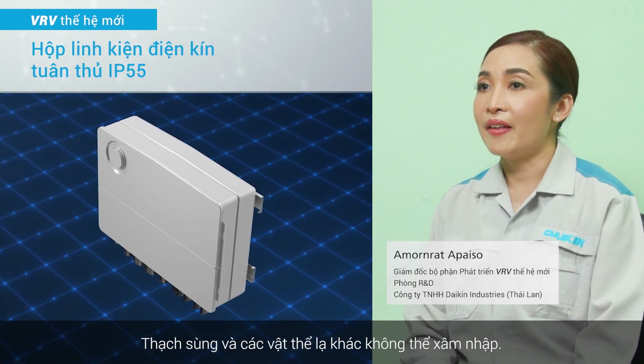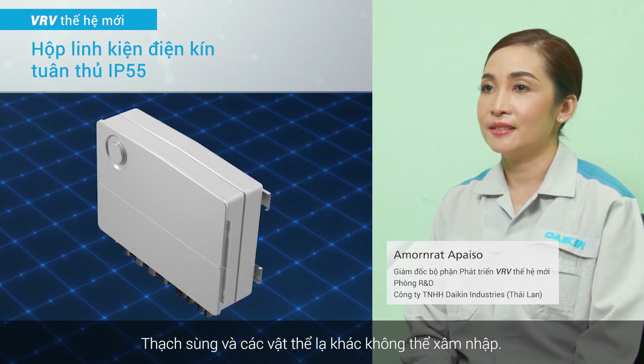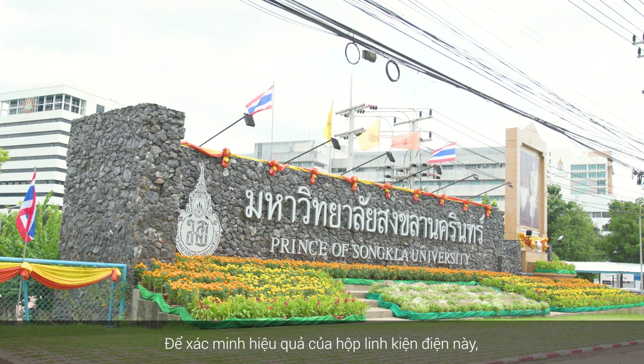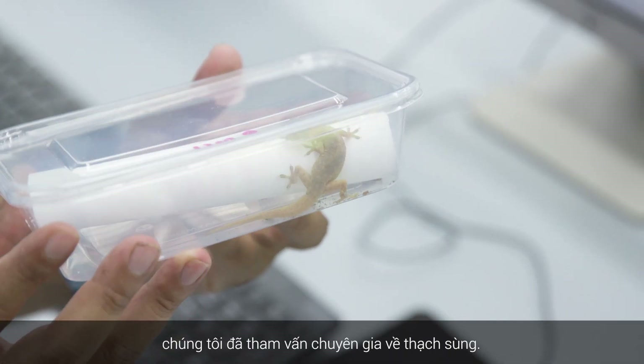The gecko and other foreign objects cannot enter inside. To verify the performance of this electrical component box, we asked a gecko expert.